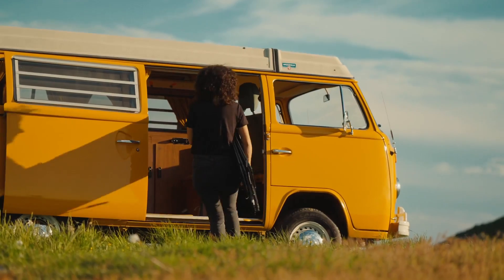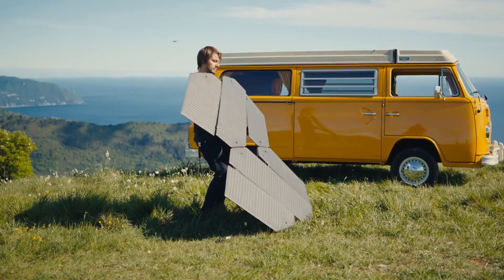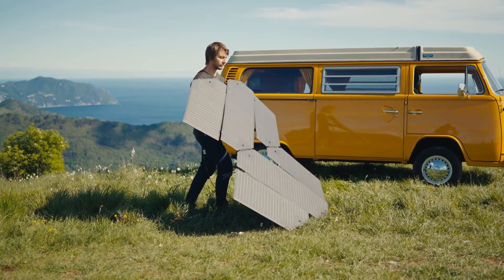The panel is quickly deployable. It goes from portable to full power in less than a minute. It's easy to unfold and to set up by yourself. We want to bring photovoltaics to the next level.